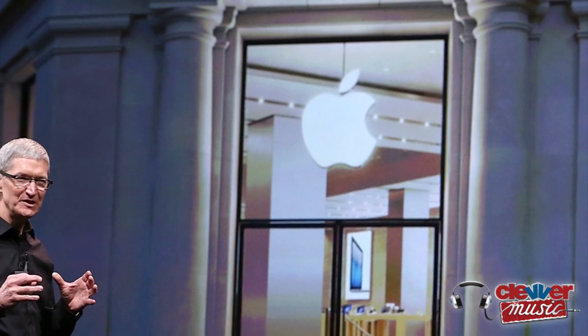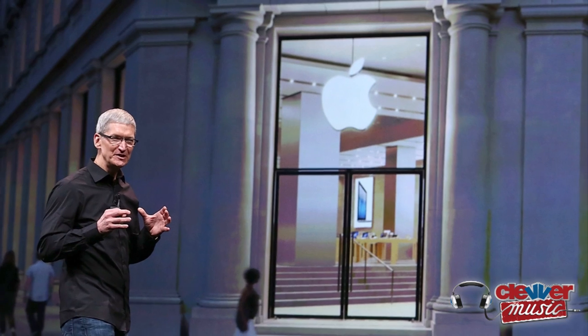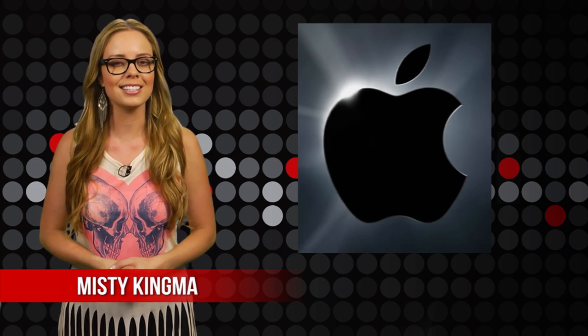Apple has made a big announcement about the new iPhone 5, including a simplified iTunes and new iPods. We'll fill you in on all the details. I'm Misty Kingma and you're tuning in to Clever Music.